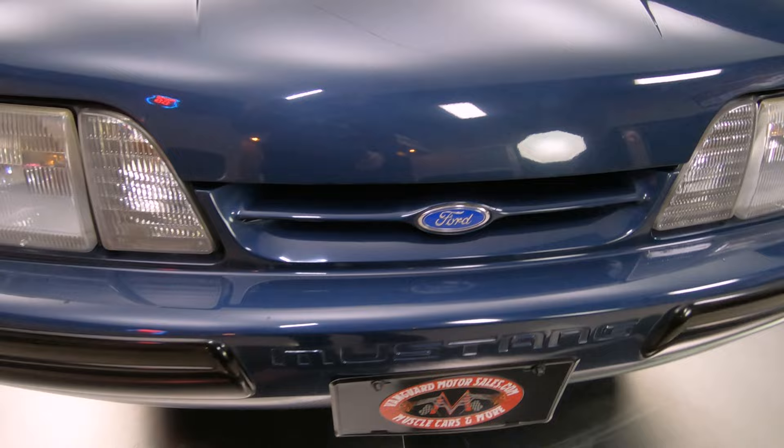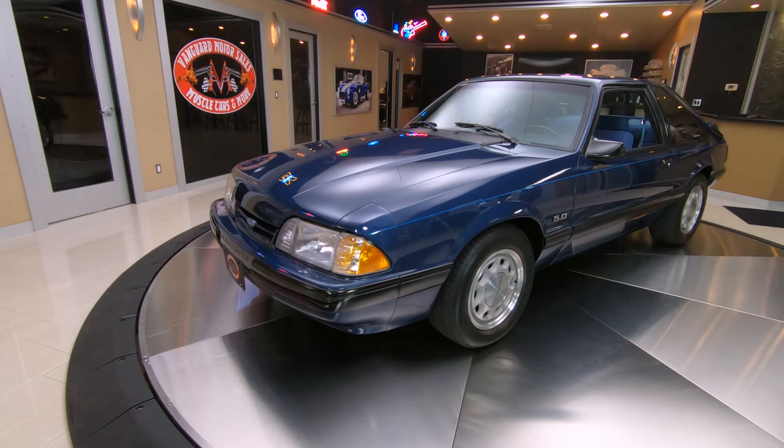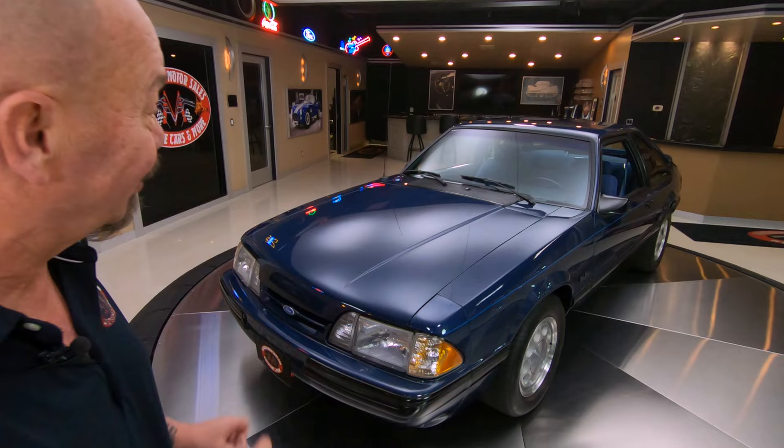I tell the story about these all the time. When I was a kid, this was one of the first cars that I tried to buy as a new car. I was so disappointed — I had the car bought, I had the loan, and then I couldn't get the insurance on it. The insurance was actually going to be more than the car payment itself. So it broke my heart, I had to go get my deposit back.